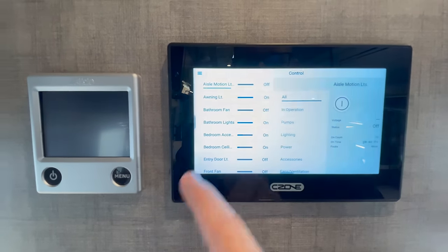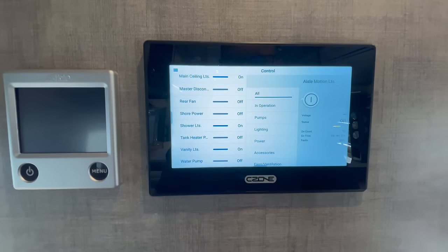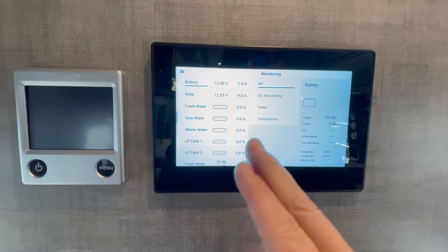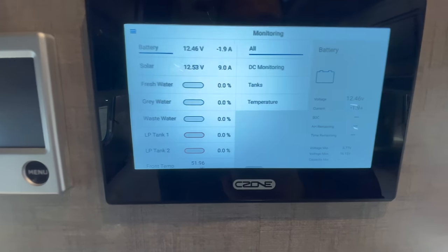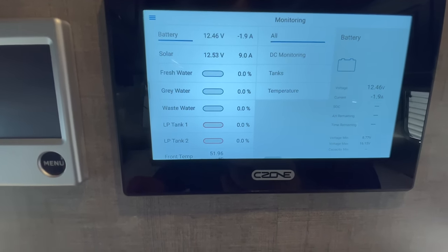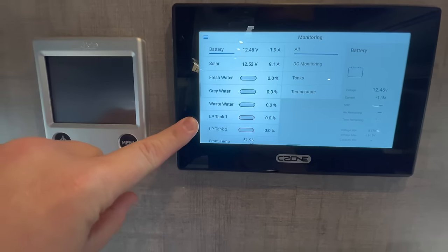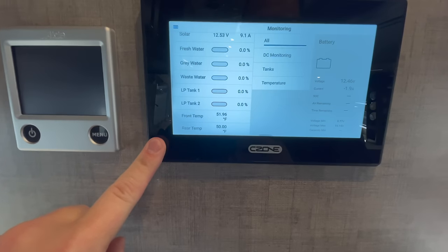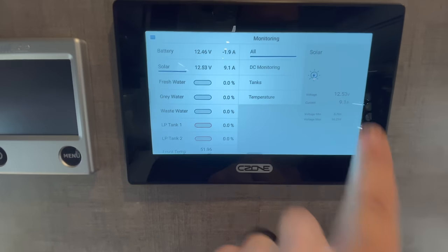You've got all your controls, and this is really going to get into the nitty gritty of everything: from your tank heaters — this does have onboard tank heaters — to turning your water pump on and off. You can also check all of your different systems: your fresh water, gray water, and waste water — your black tank. As far as tank sizes, you're going to be 52 gallons on your fresh, 32 gallons on your gray, and 36 gallons on your black. It shows you all three of those, shows you your propane tank levels in a percentage, shows your front and rear temp in the coach, and your battery voltage and what's coming in with your solar system.